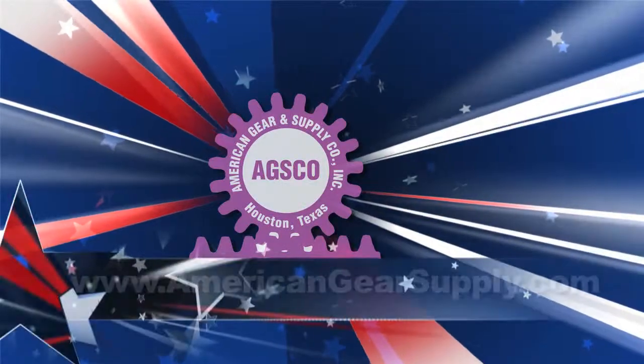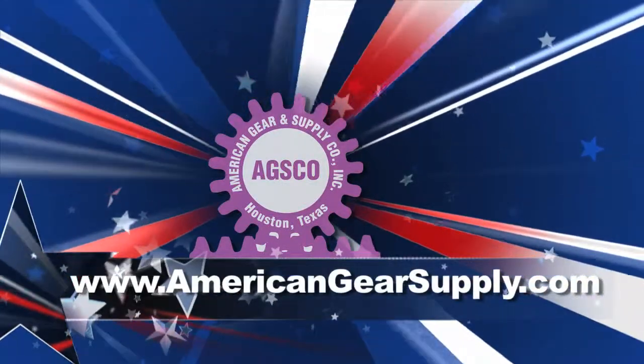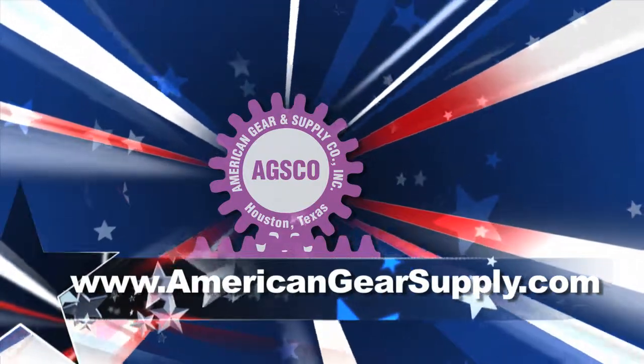See our website for specifications and ordering information at www.americangearsupply.com. Thank you for your interest in American Gear and Supply. We're ready to gear up for your project.